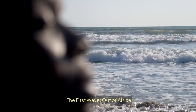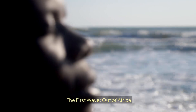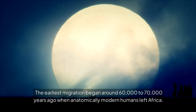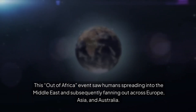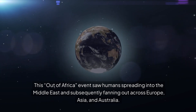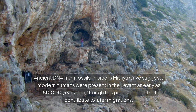The first wave: out of Africa. The earliest migration began around 60,000 to 70,000 years ago, when anatomically modern humans left Africa. This out-of-Africa event saw humans spreading into the Middle East and subsequently fanning out across Europe, Asia, and Australia. Ancient DNA from fossils in Israel's Misliya Cave suggests modern humans were present in the Levant as early as 180,000 years ago, though this population did not contribute to later migrations.